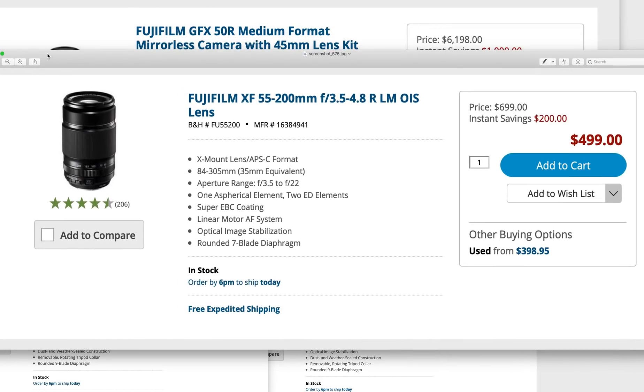My favorite telephoto lens — anybody with an X-T30 or X-T3 should really own this lens, and I never say that, but I do about this one. The 55-200 is currently $200 off. That's amazing — it's $500.